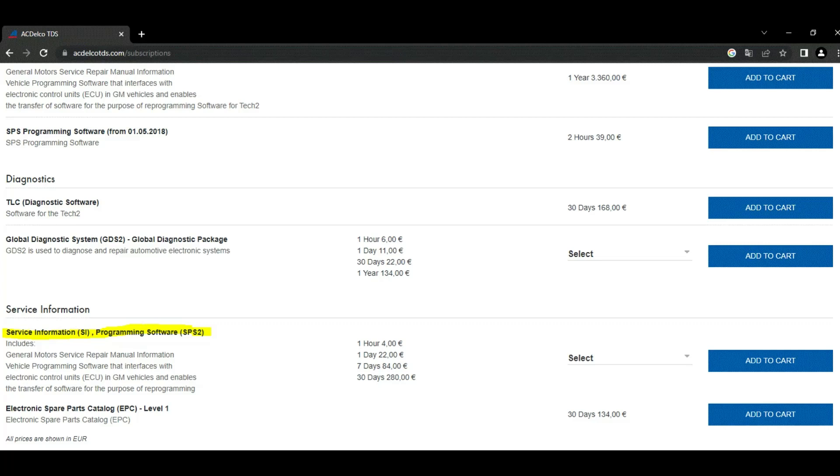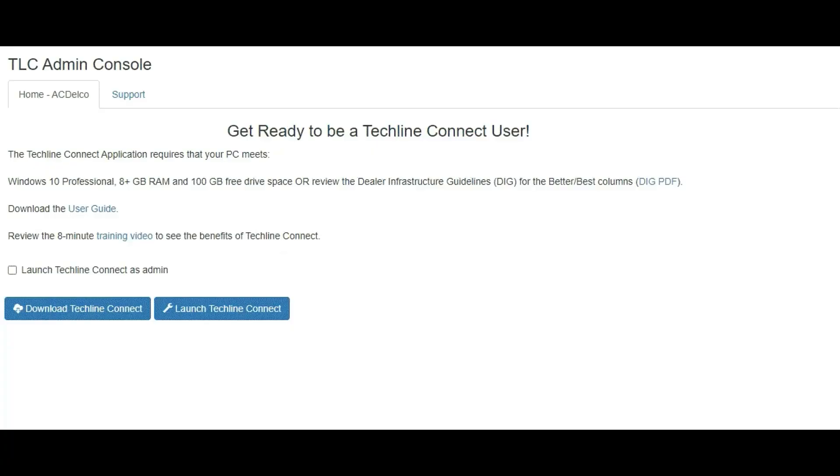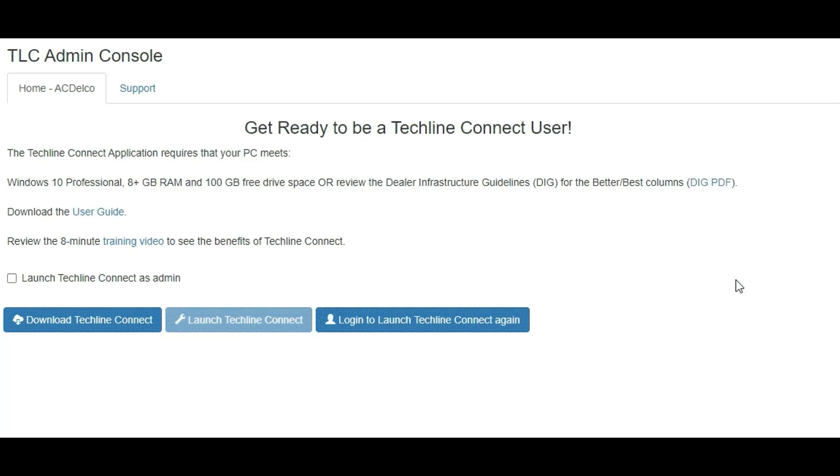Quite recently, General Motors introduced something called Techline Connect. You have to purchase access to Techline Connect from ACDelco. ACDelco is a subsidiary of General Motors, and it also sells oils, lubricants, parts, and other stuff for GM vehicles — actually at quite good prices, at least when it comes to motor oil. You buy a subscription from ACDelco, and that will allow you to launch the SPS programming software.